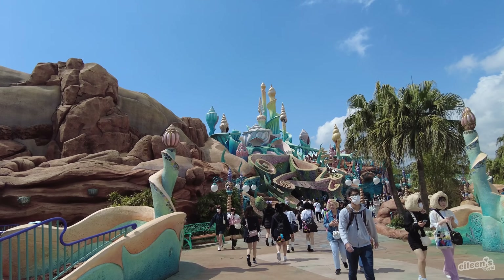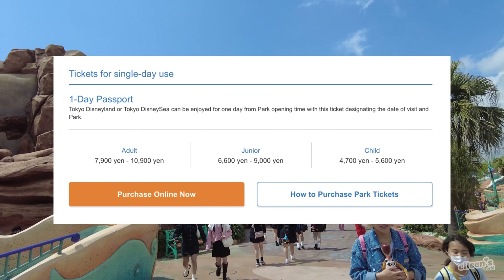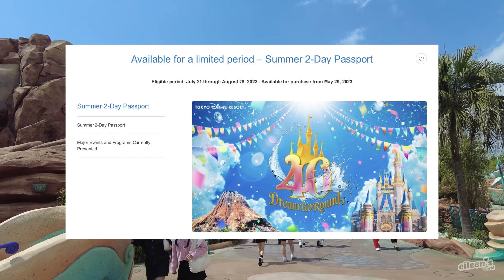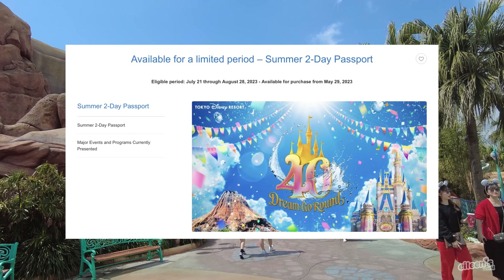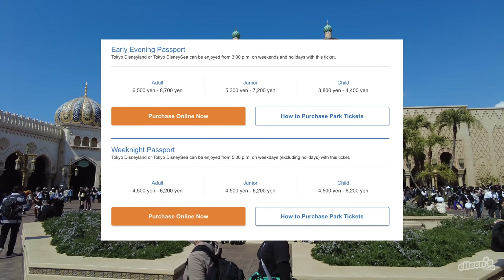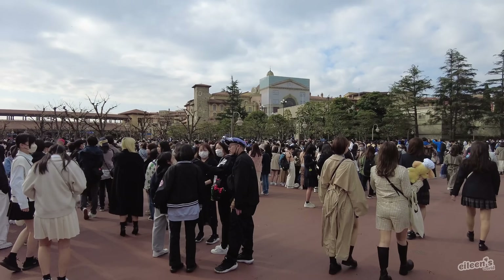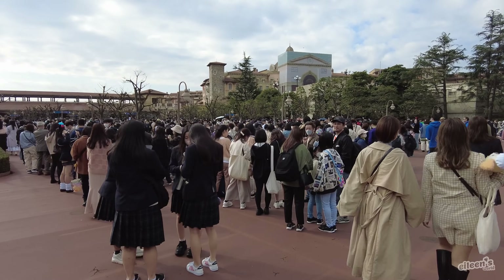Unlike the Disney parks back in the States, Tokyo Disney Sea does not offer any kind of park hopping or multi-day tickets. However, if you're watching at the time of upload, summer 2-day passports are available from July 21st to August 28th. If you don't plan on spending the entire day, you can purchase an early evening or weeknight ticket for a lower price. During peak season, I would advise purchasing your tickets as soon as possible since tickets can definitely sell out.